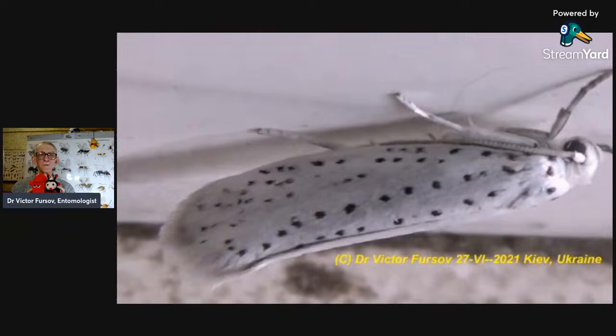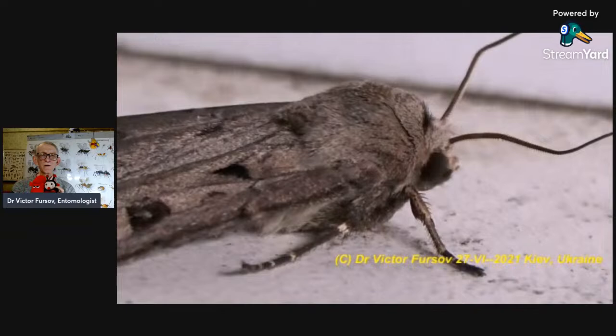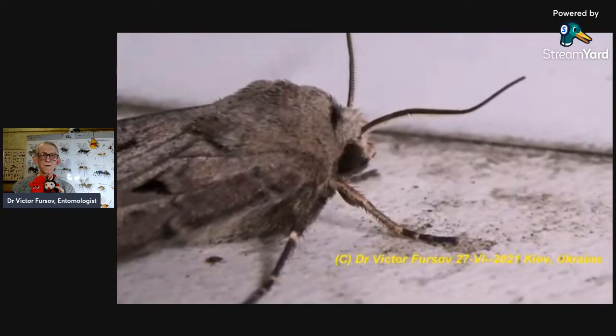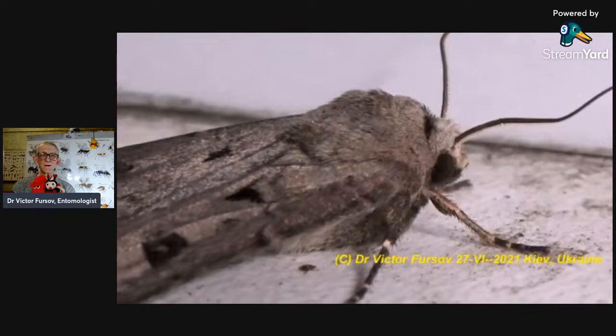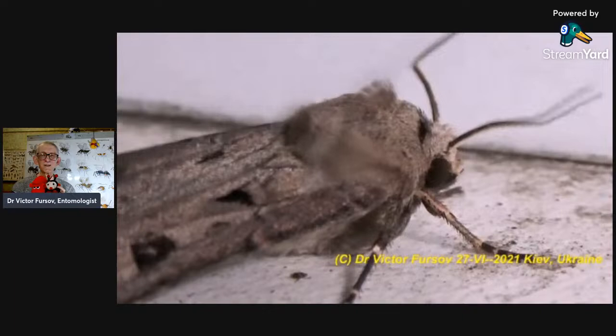And this is a moth of the family Noctuidae — a female with open antennae, crawling around and flying very quickly. For hairy scales, very long hairy scales. And I'm making a kind of wind to show you just some activity of this moth — so I made wind and you can see it looks windy, but it was not windy, I did it with a special tool.